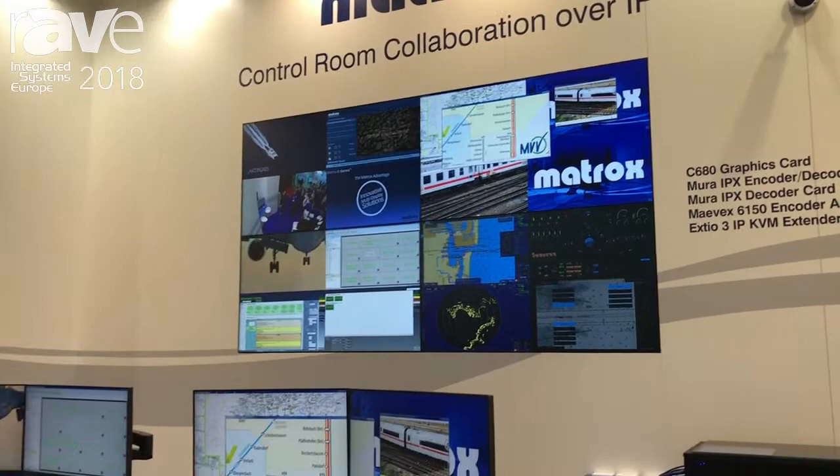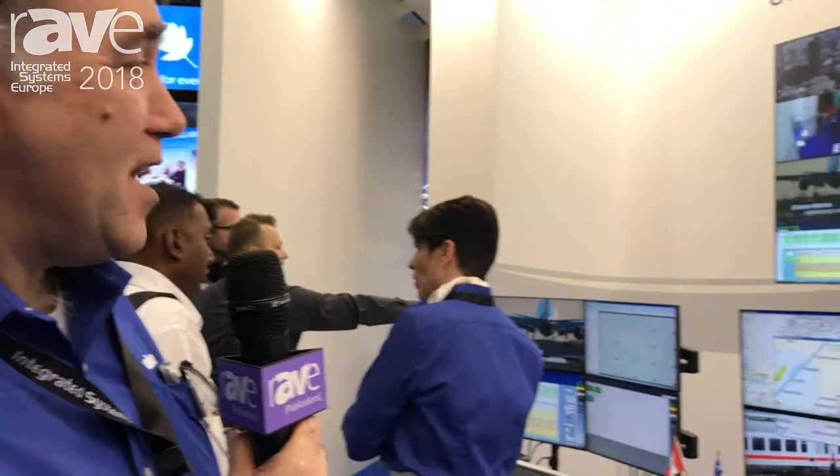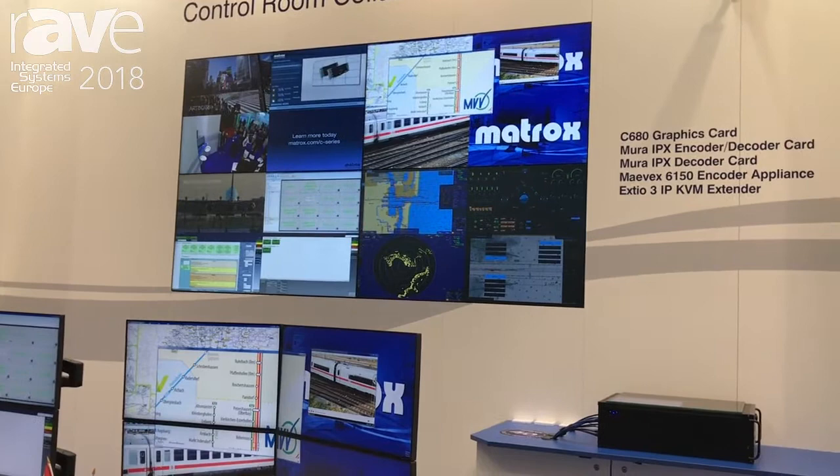This is Rob Moody at Matrox and we're at ISE 2018 in Amsterdam. You're looking now at a big wall featuring 16 decoded streams. Normally a wall would be seen as the end point, the sink of the information, the last time anything happens with it.